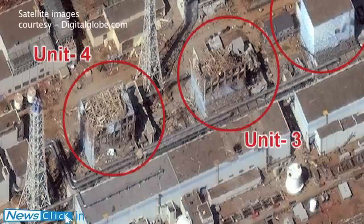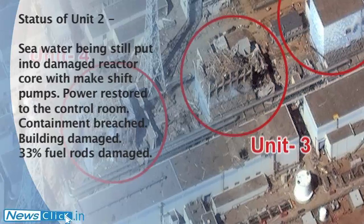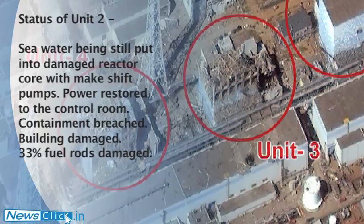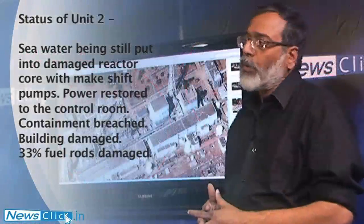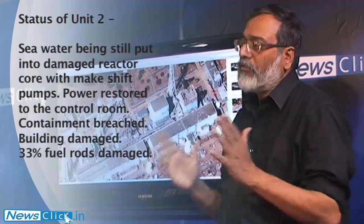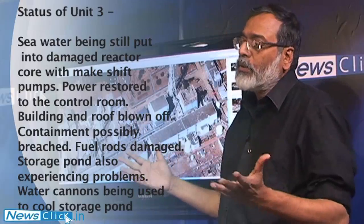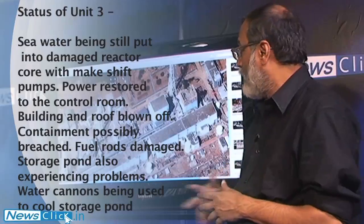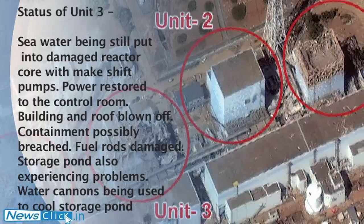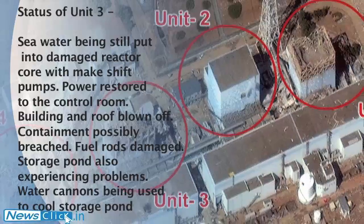We don't know what the state of the inside of the building is. Units 3 and 4 both have had additional problems. Unit 4 was shut down, as were Units 5 and 6. Unit 4 had a problem essentially with the storage ponds — the intermediate storage ponds. Both have caught fire, and Unit 4's destruction of the building is because of the fire in the storage tanks. Unit 3 has had a problem with the reactor as well as the storage tank catching fire. Interestingly, the primary containment of Units 2 and 3 also seems to have been breached, though the breach may not be very large.